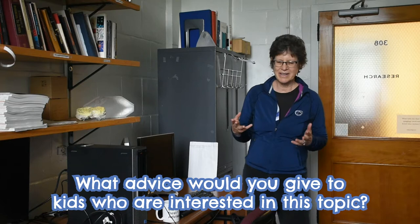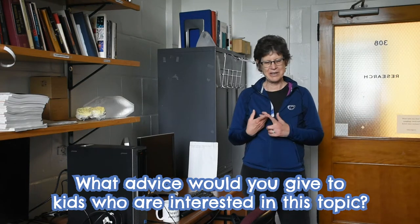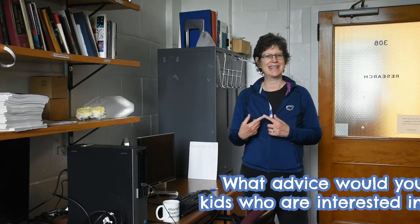The top three things I would say are: pay attention to what you're interested in and really try to study things that you're passionate about; try to learn some math, even though sometimes the math doesn't look like it's that interesting — follow it if you can; and the third thing is just read, read, read, read — the more you read, the more you know.